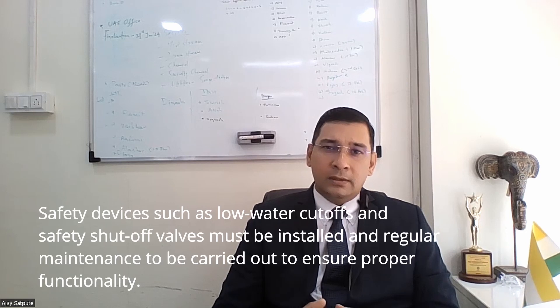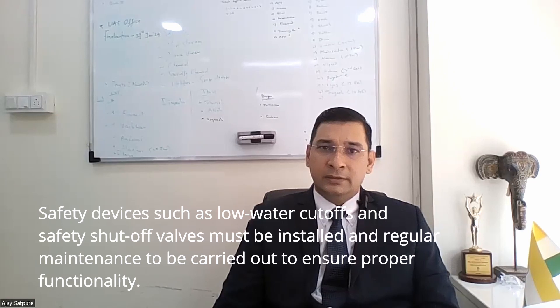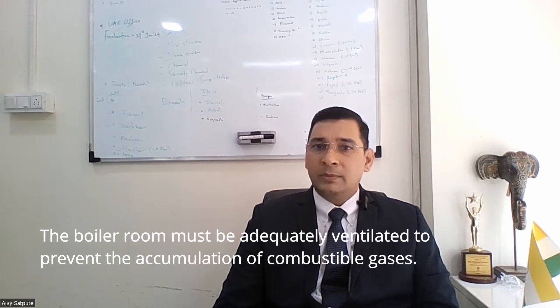Safety devices such as low water cut-off and safety shut-off valves must be installed, and regular maintenance to be carried out to ensure proper functionality. Proper ventilation: the boiler room must be adequately ventilated to prevent the accumulation of combustible gases.